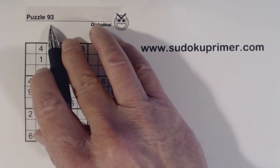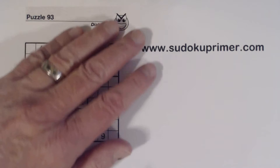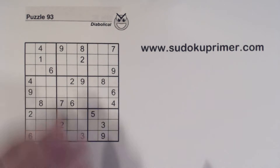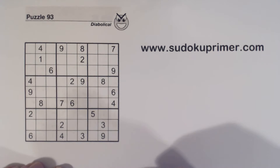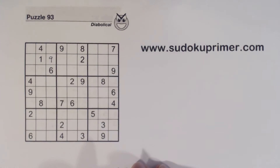This is puzzle number 93 from Sudoku2Go volume 136. I'm going to go through it once without explaining how I got each number, and then we'll go through it again.